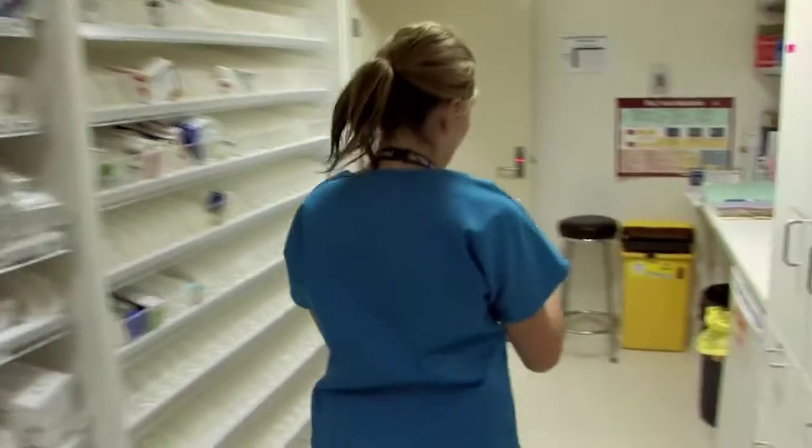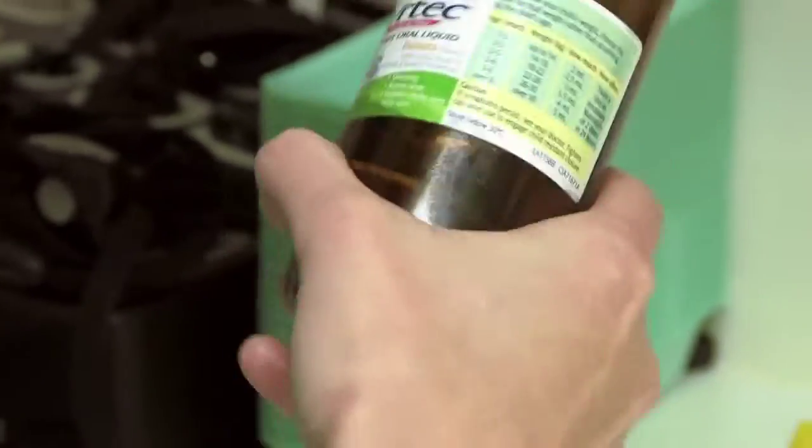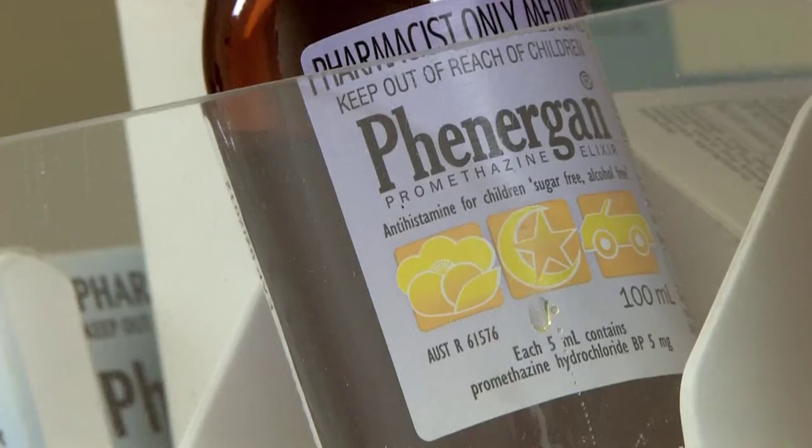There's plenty of maths. We do maths all day long. We do different calculations for all the different types of drugs that we give the children.